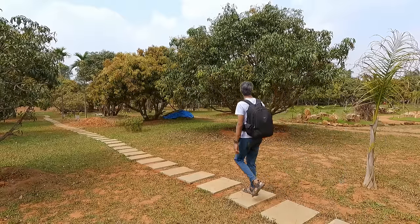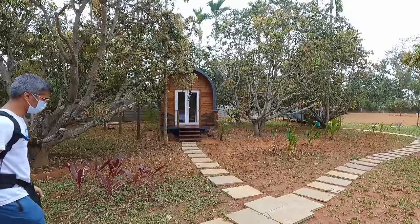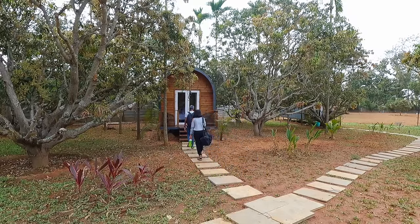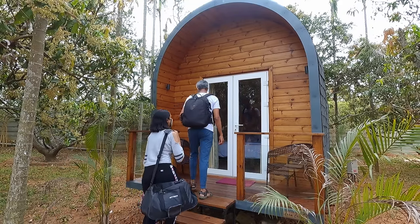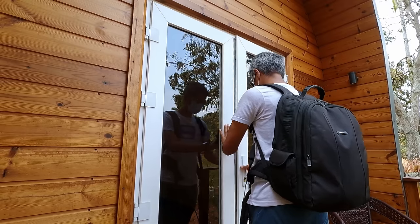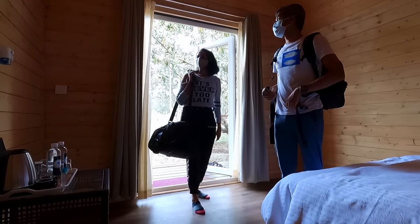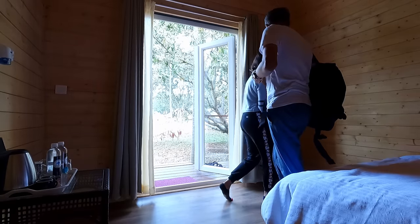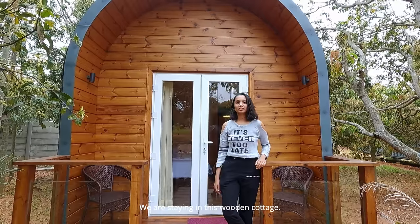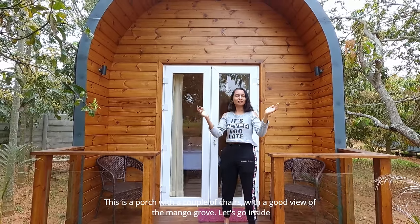It's very cold here. We are in the area and it is very cold, but we can get a lot of hot water. We'll heat up with that. Now we're going to see the wooden cottage — we'll give you a tour. There's a chair, it's really nice, and there's a full mango grove.